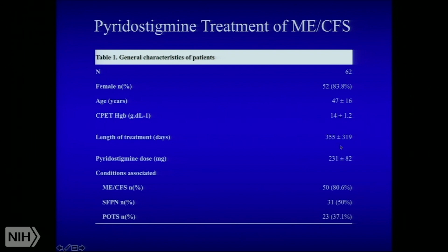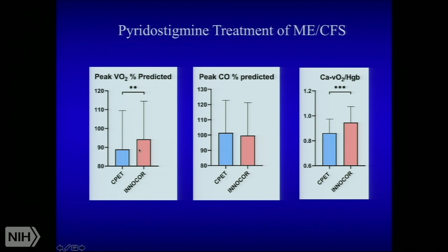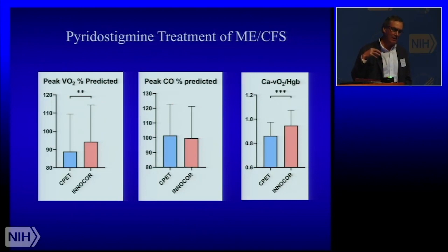We looked at them at baseline with the invasive test and then at about one year out on average with a non-invasive exercise test — the inert gas rebreathing method — which allows us to measure VO2 max and non-invasive cardiac output. The average mestinon dose was a little high at 231 milligrams compared to the myasthenia indication. The key Fick principle variables at baseline versus one year out on mestinon: peak VO2 had improved significantly — and interestingly more through improved systemic oxygen extraction than by cardiac output. We think this may be happening because pyridostigmine is a cholinergic drug that inhibits acetylcholine breakdown at the synapse. At the sympathetic ganglion, it may be facilitating adrenergic outflow to arterioles that are dysfunctional, many times associated with small fiber polyneuropathy.